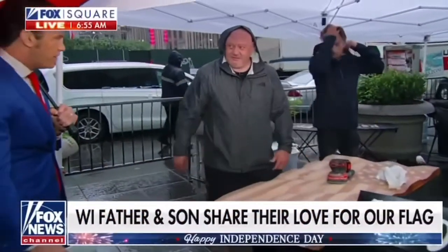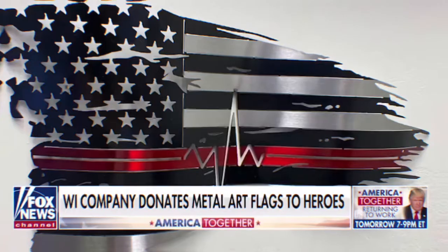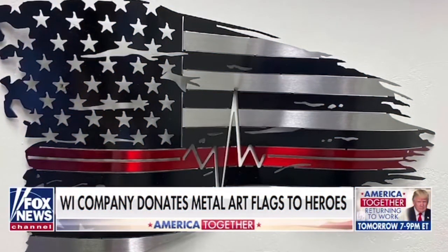Metal Art of Wisconsin — father-son duo giving back this holiday season. Patriotic art business donating more than $250,000 worth of custom products to our country's heroes. Metal Art of Wisconsin proudly makes all products here in the USA. After the viral post, we had to make a decision to follow the American dream or stay working 9-to-5 jobs — and we followed the American dream and went all in on this business.